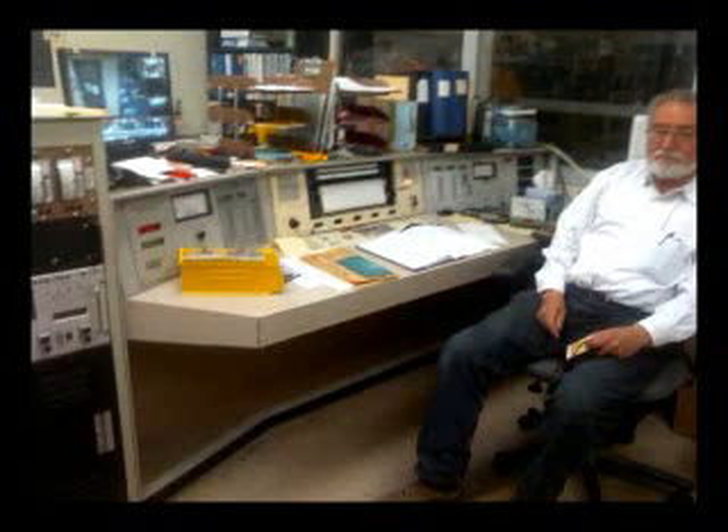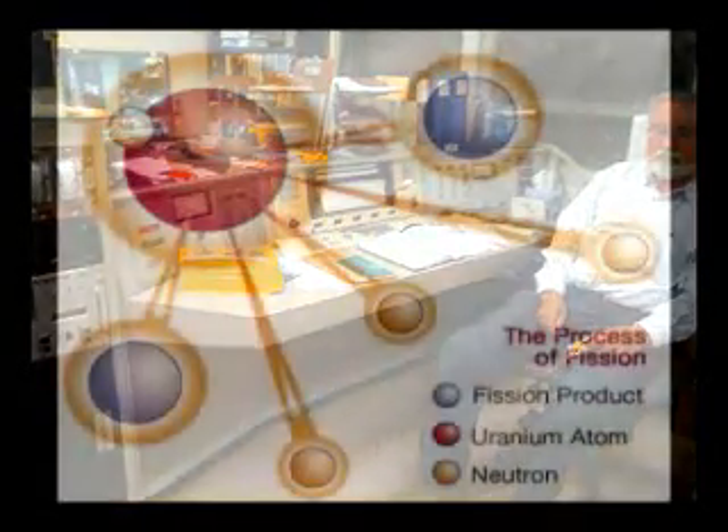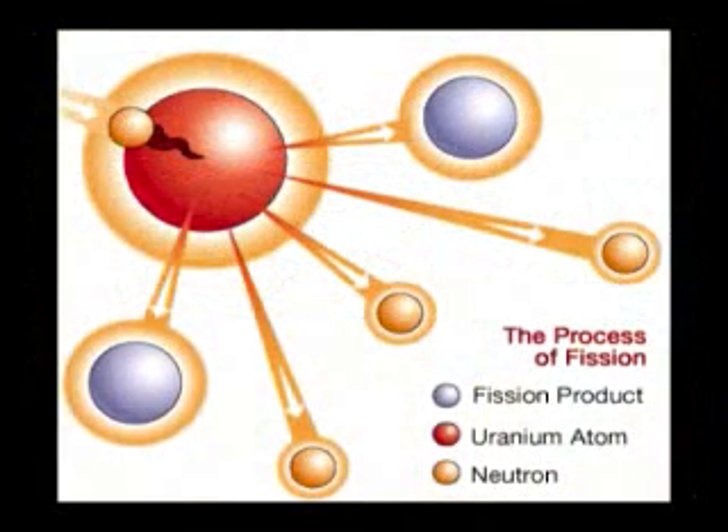A uranium atom, which is one of the biggest atoms in the periodic table. When you give any energy to a uranium atom, it can fall apart into two pieces. It releases two fundamental particles called neutrons, which are particles of an atom. Those neutrons can hit a neighboring uranium atom, start a chain reaction, and it builds up a lot of energy.